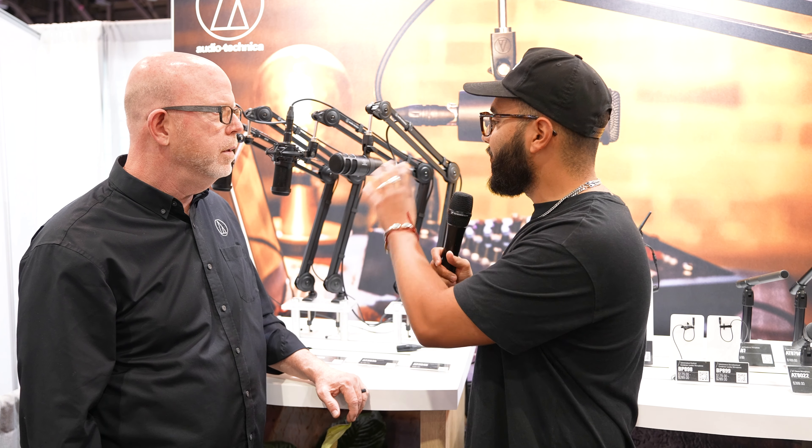I mean, even just at face value, I love how it looks — it looks really cool. So if you're doing video podcasts, even just how sleek and cool it looks, and as he mentioned, dynamic mics give you that rich radio podcast sound a lot of people are after.